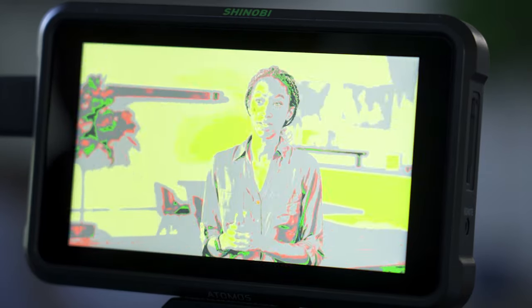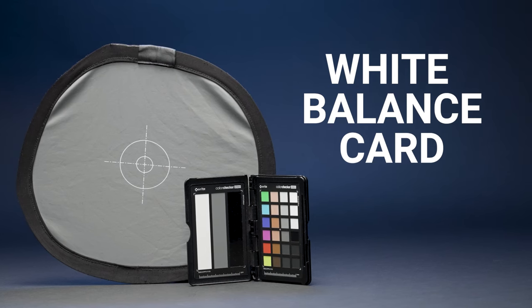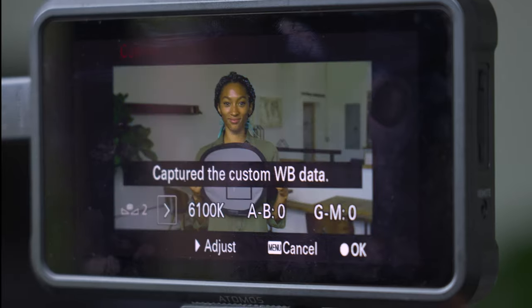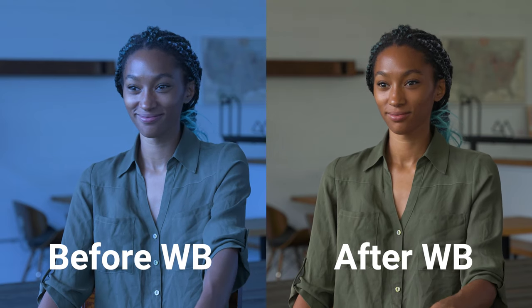We regularly use false color monitoring, which displays exposure levels as different colors on the screen. White balance card — using a white balance card is our preferred method of setting white balance. We set the camera's white balance whenever we film in a new location or change the lighting, which ensures the colors are accurate.